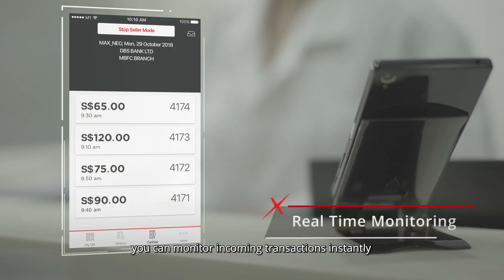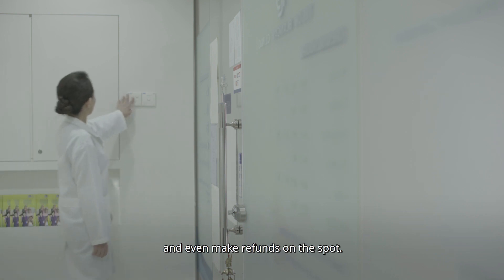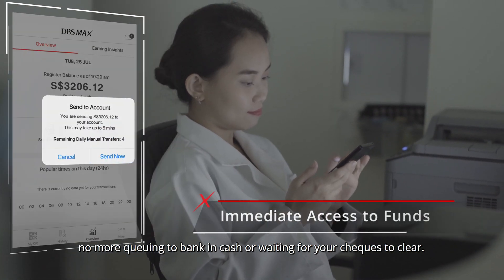With Maxx, you can monitor incoming transactions instantly with in-app notifications and even make refunds on the spot. At the end of each business day, no more queuing to bank in cash or waiting for your cheques to clear.